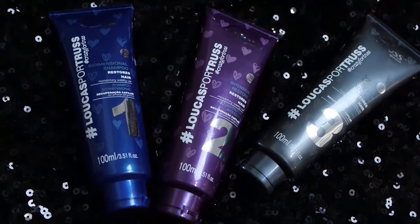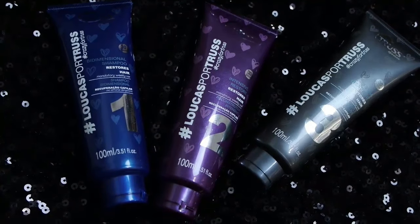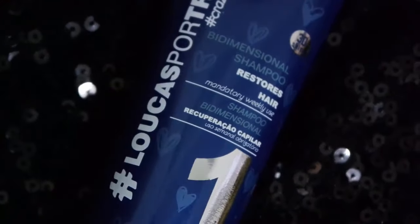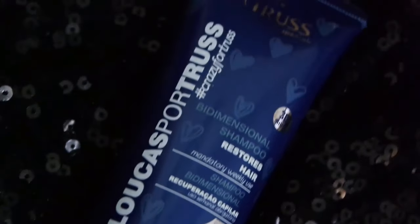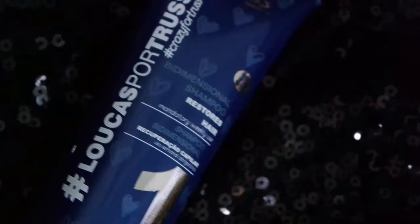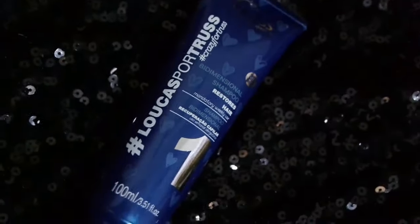This is LOWCAS PORTURES, and remember that all the hair has a 3D. The number one that you have to apply to your hair is the BIDIMENSIONAL shampoo. It contains queratina, fosfolipidios and glow system, aumenta a elasticidade e resistência dos fios.